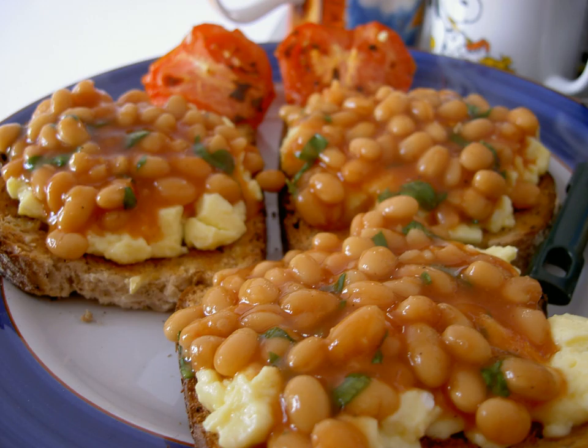American Boston baked beans use a sauce prepared with molasses and salt pork, the popularity of which has led to the city's being nicknamed Bean Town. Beans in a tomato and brown sugar or corn syrup sauce are widely available throughout the U.S.